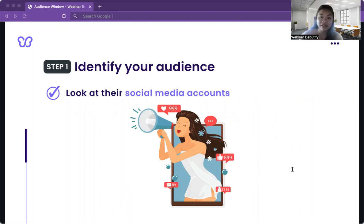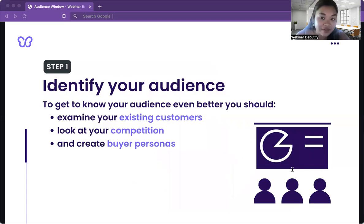Another crucial step is identifying your audience — who are you trying to reach? Check out their social media accounts. For example, instead of just targeting dog owners, try narrowing it down to new dog owners with younger canine companions, or people who train dogs for shows. This will help you stand out and have less competition. To get to know your audience even better, examine your existing customers, look at your competition, and create buyer personas. Keep adding to those customer personas to keep them accurate.